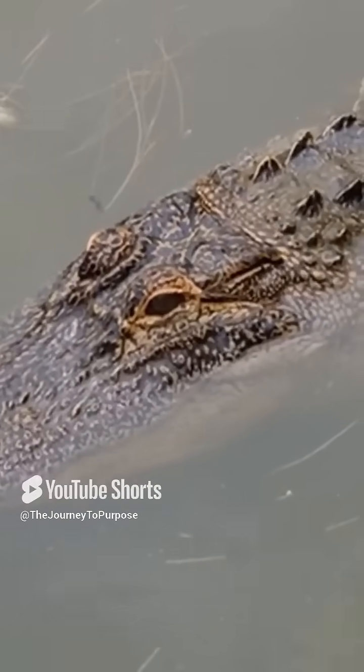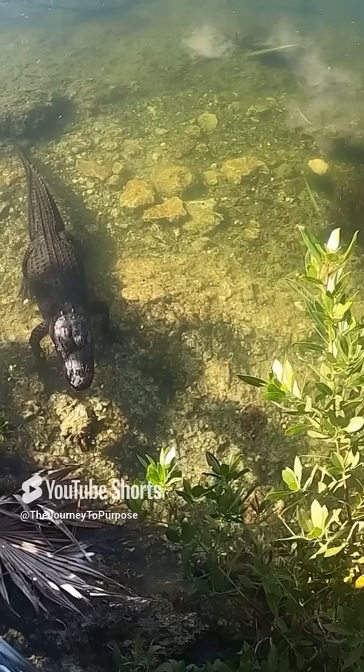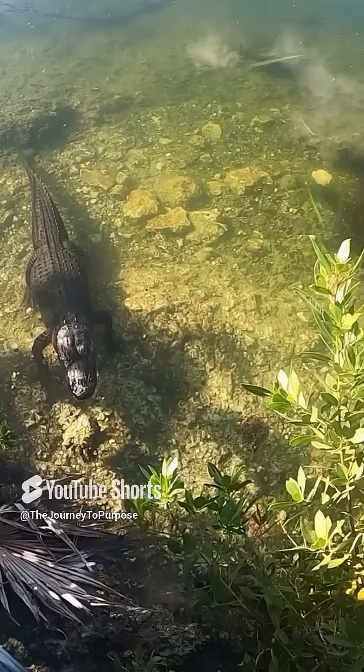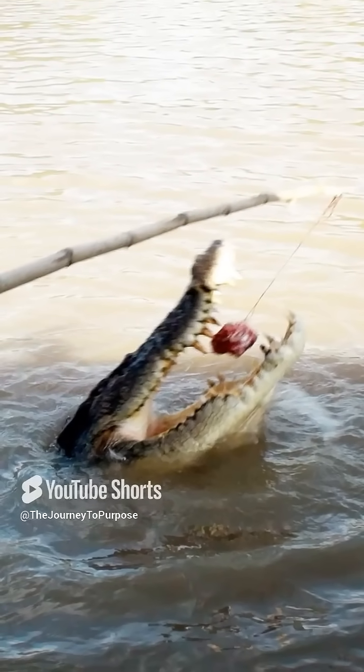And it doesn't stop there. These gastroliths also aid in balance and stability. While swimming or floating, the added weight acts like ballast, keeping them steady and controlled. This is crucial for their ambush hunting strategy — they strike with precision.